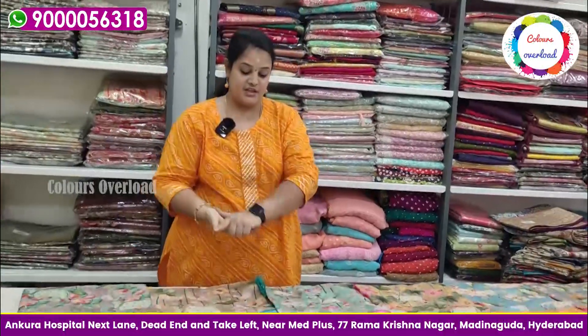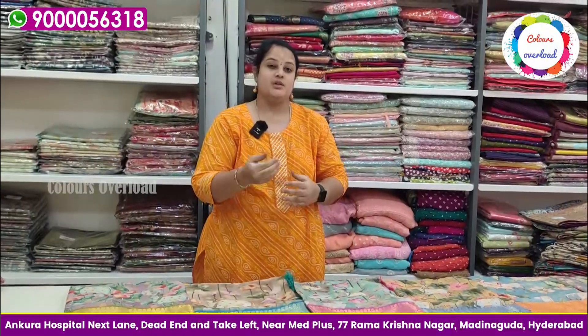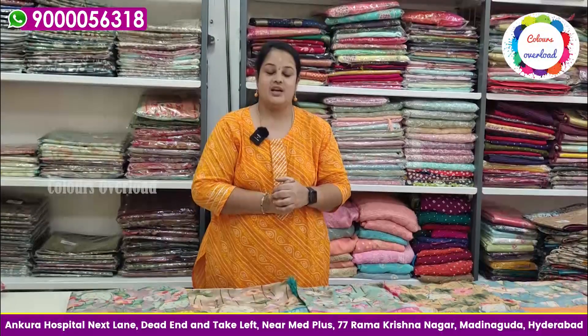We also have a message that you can read. We will update the video after 2 days. We can announce the lucky draw winners and greetings. Thank you one and all for the great support.